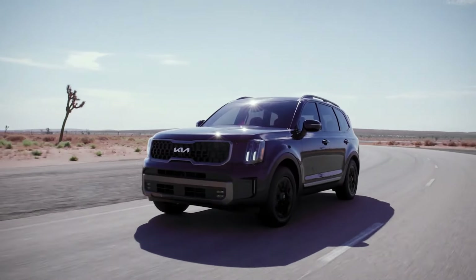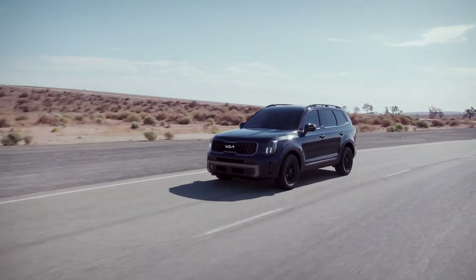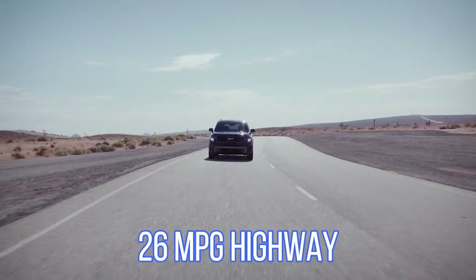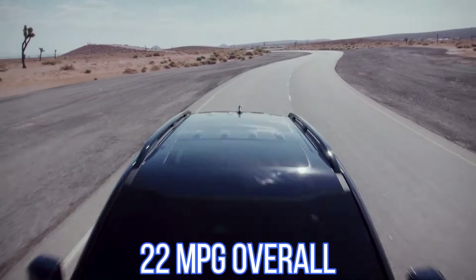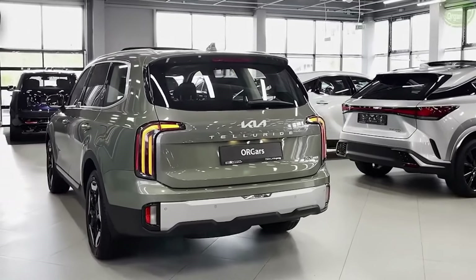The Telluride is criticized in part for its fuel efficiency. The front-wheel drive is rated by the EPA at 20 miles per gallon in the city, 26 miles per gallon on the highway, and 22 miles per gallon overall. When all-wheel drive is used, the ratings drop to 18/24/20 miles per gallon.